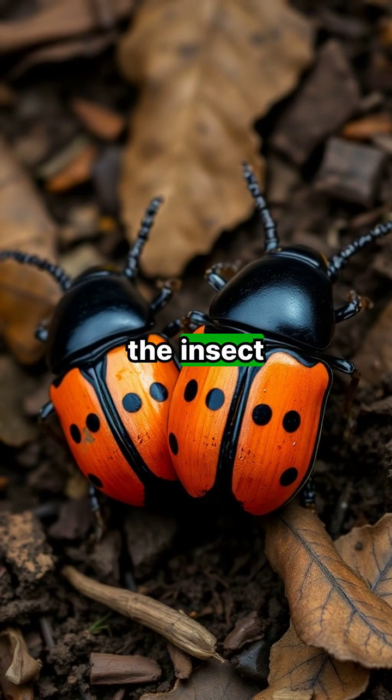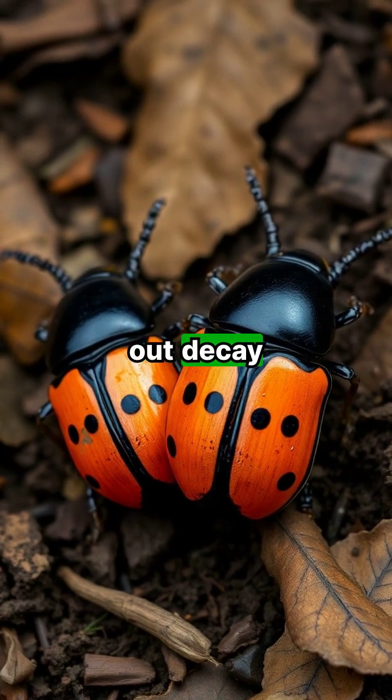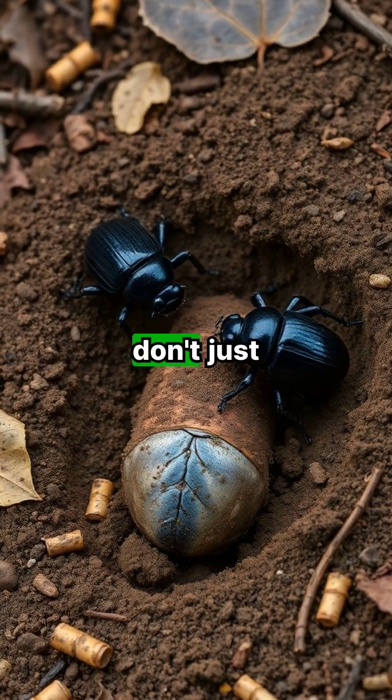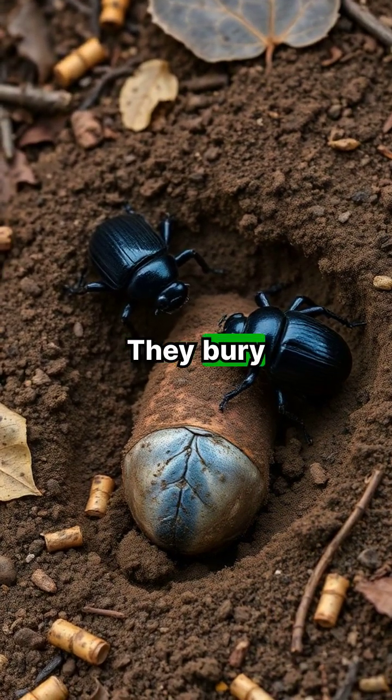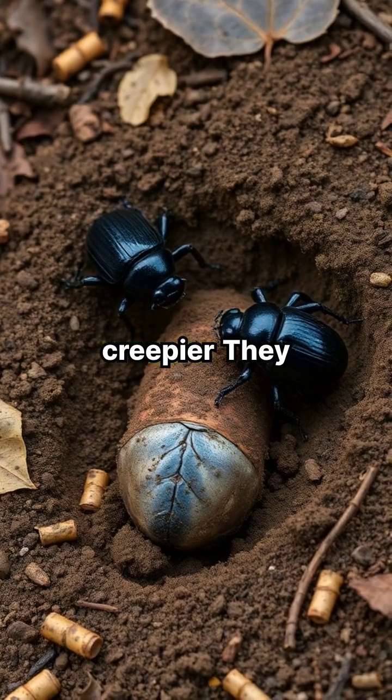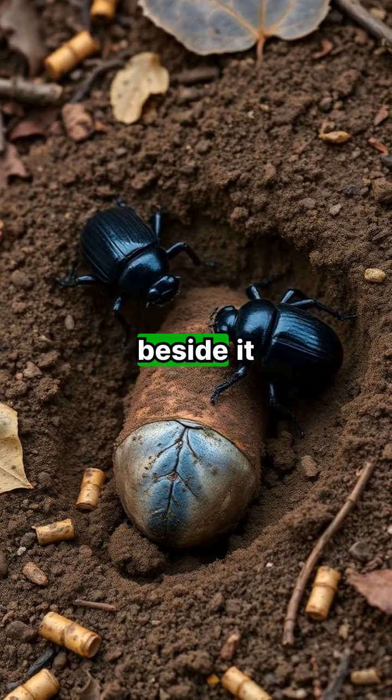Imagine being a detective in the insect world — they sniff out decay like a treasure hunt. Once they find the carcass, they don't just sit around. They bury it underground. And wait, it gets creepier: they lay their eggs right beside it.